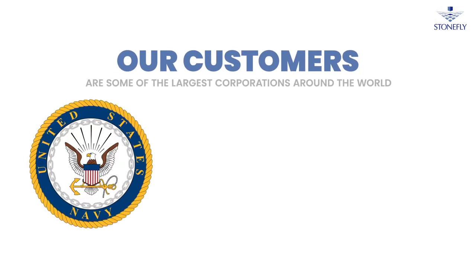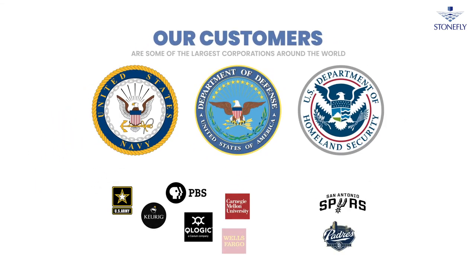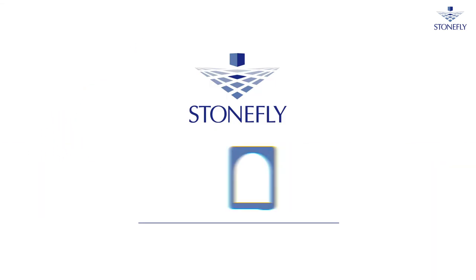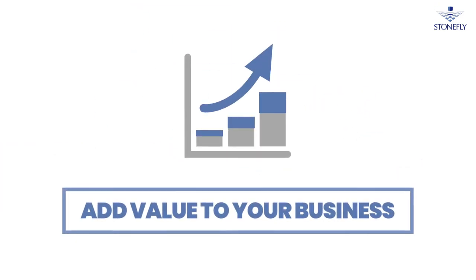Stonefly's solutions are used and trusted by key U.S. government agencies as well as some of the largest corporations around the world. Leverage Stonefly's diverse range of on-premise and cloud-based solutions and add value to your business.